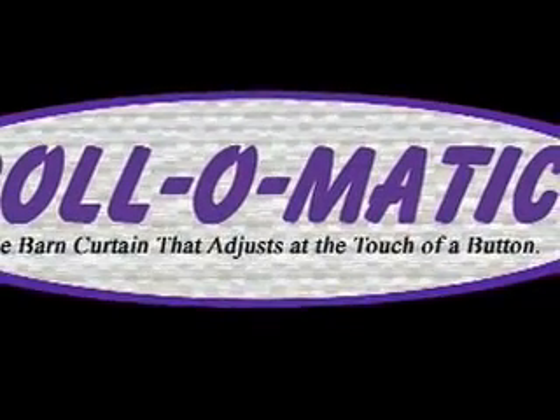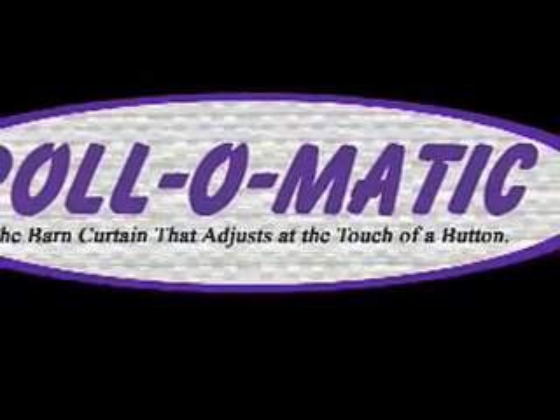Development Resources of Iowa presents Roll-O-Matic, our automatic ag curtain system.